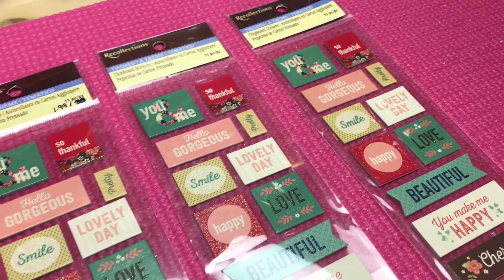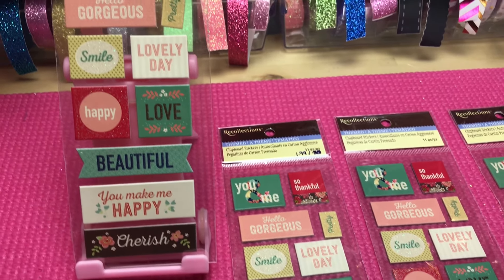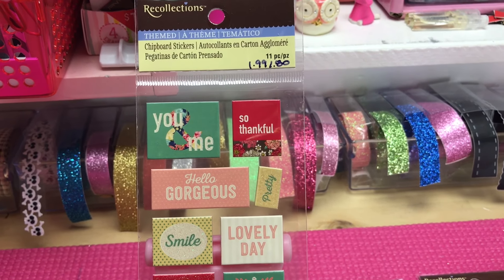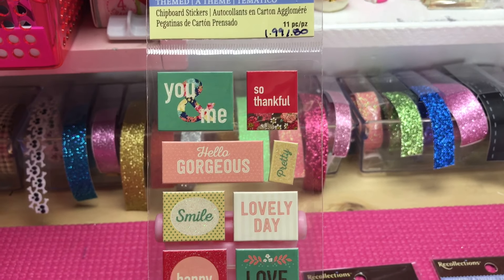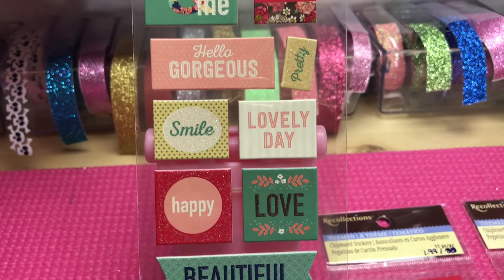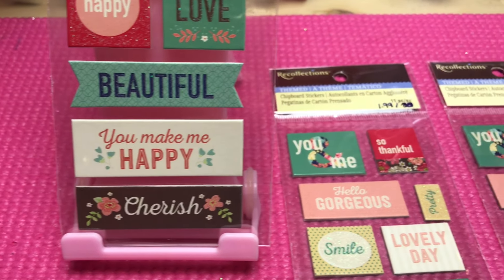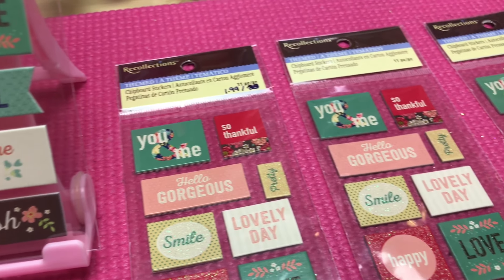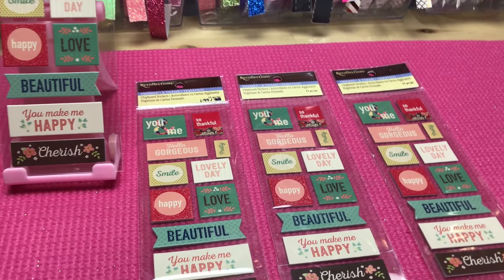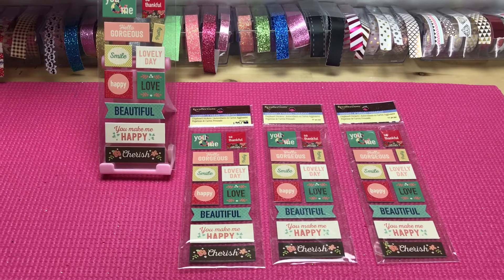First, we're going to start off with all of the $1.99 items, and of course these are all going to be Recollections. These are the chipboard stickers — at $1.99, after the 60% off coupon that made them 80 cents. They are gorgeous little chipboard stickers with pinks and greens, some shimmer, and really adorable patterns. I was so excited that I had to pick up four packs — at 80 cents a piece, that's a definite purchase from the $1.99 retail.